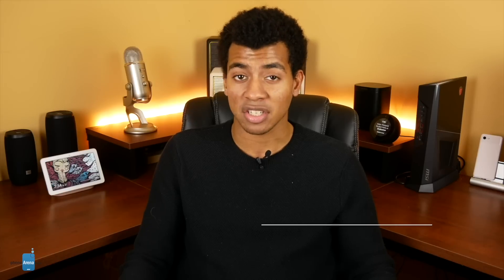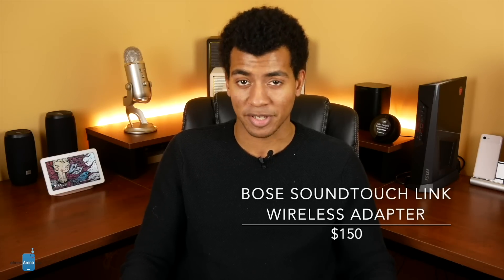If you know someone with an awesome speaker or home theater setup that they just can't link with other devices for whole home audio, the Bose Sound Touch Link Wireless Adapter is your perfect missing piece. This transforms any speaker with component, optical, or 3.5mm inputs into a Bluetooth and Wi-Fi enabled speaker capable of joining in with Sound Touch speakers. At $150, it's not cheap, but if this is what they need, you'll pretty much be a hero.